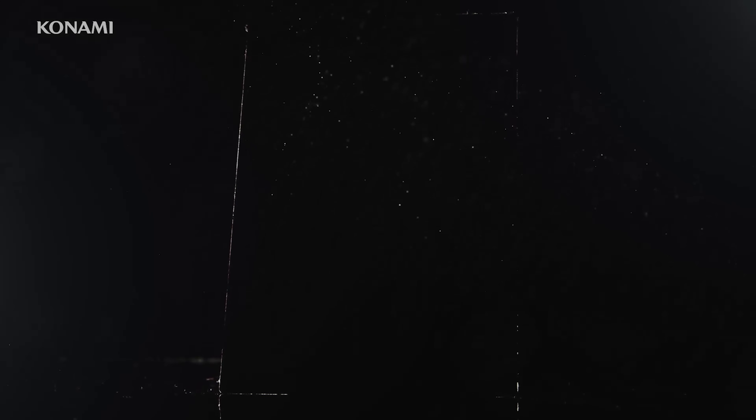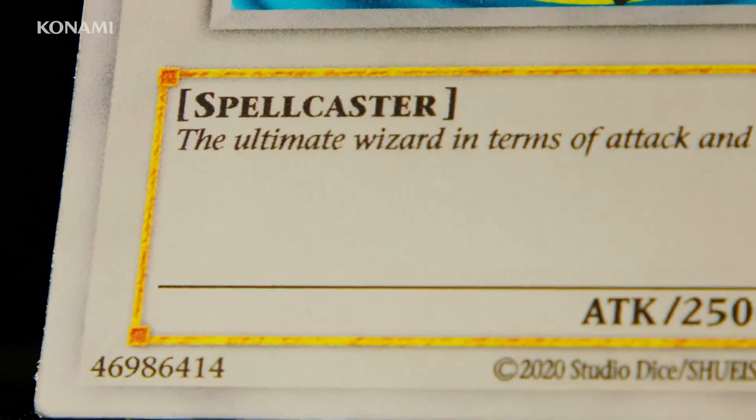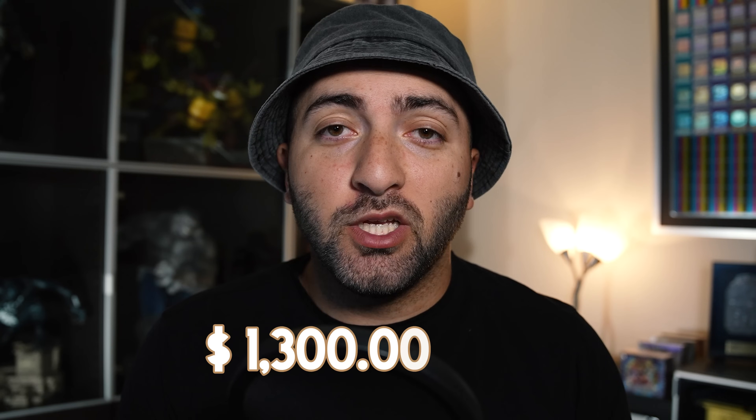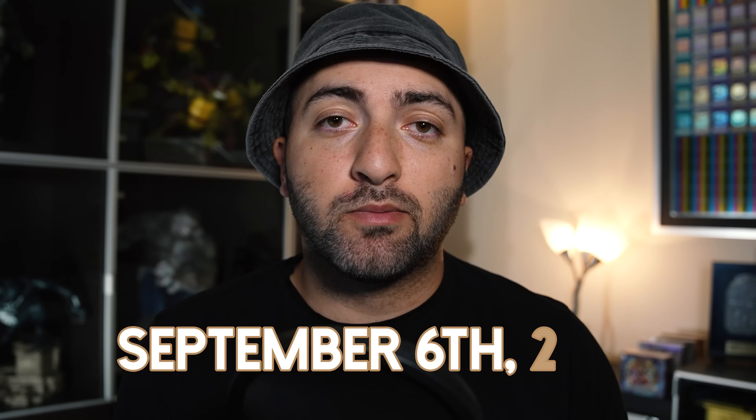Konami just announced their follow-up release to the highly successful masterpiece Platinum Blue Eyes White Dragon. For this release, they decided to go with the Dark Magician in the OG Starter Deck artwork, and it's going to be going up for pre-order for $1,300 US dollars on September 6, 2023. As soon as I saw that price, I knew I was going to be making this video.